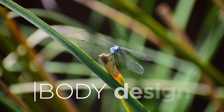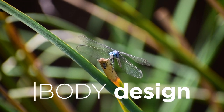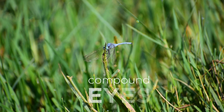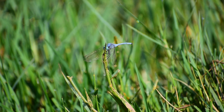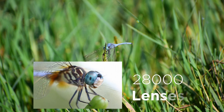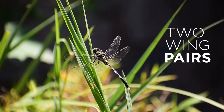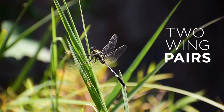Their body design is almost an example of perfection. Starting from their eyes, dragonflies have compound eyes — unlike mammalian ones — with over 28,000 lenses. They also have two sets of wings, each independent in their movement.